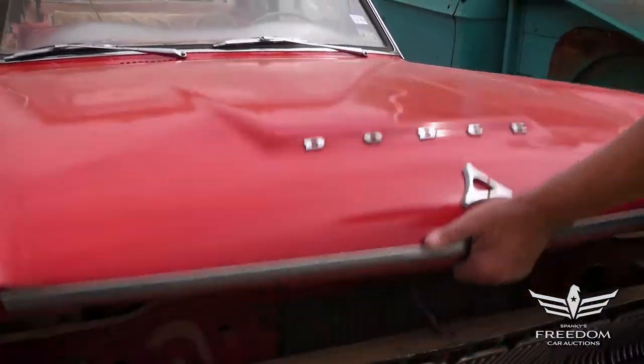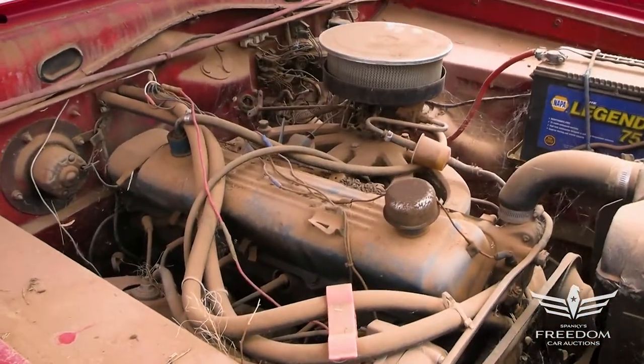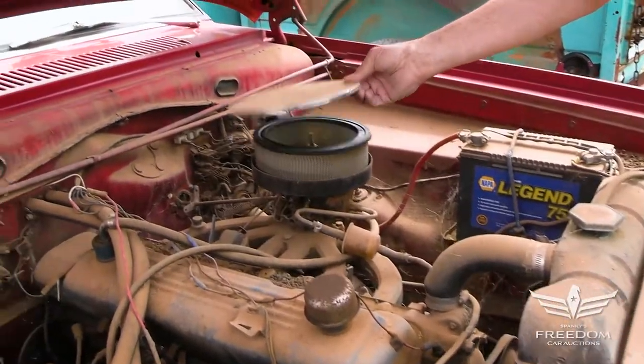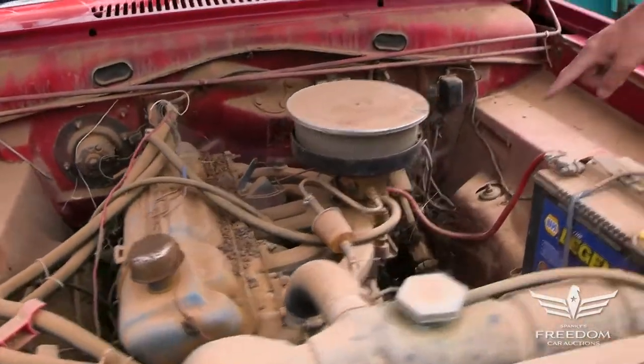Under the hood, expect nothing but the Slant 6. The V8 wasn't available until 1964, but here is a 225 Slant 6 with a one-barrel carburetor, manual drum brakes all the way around, and manual steering.